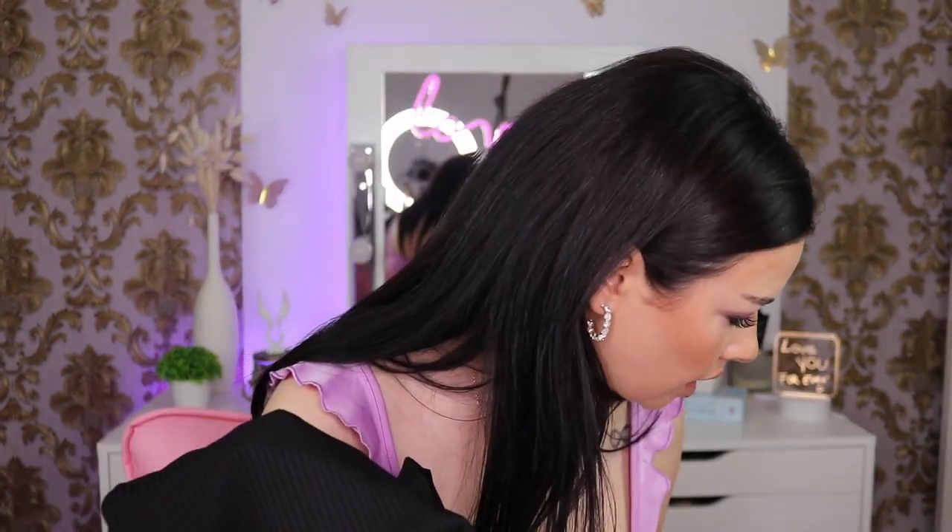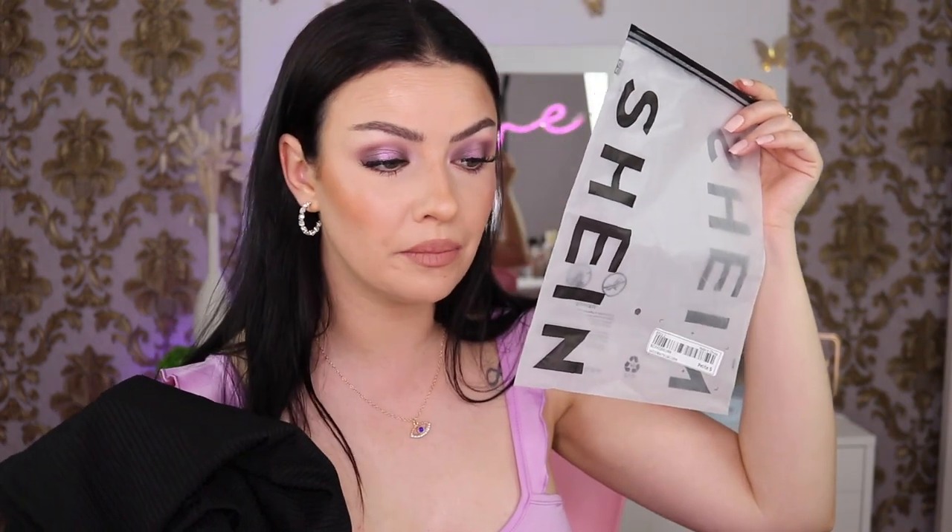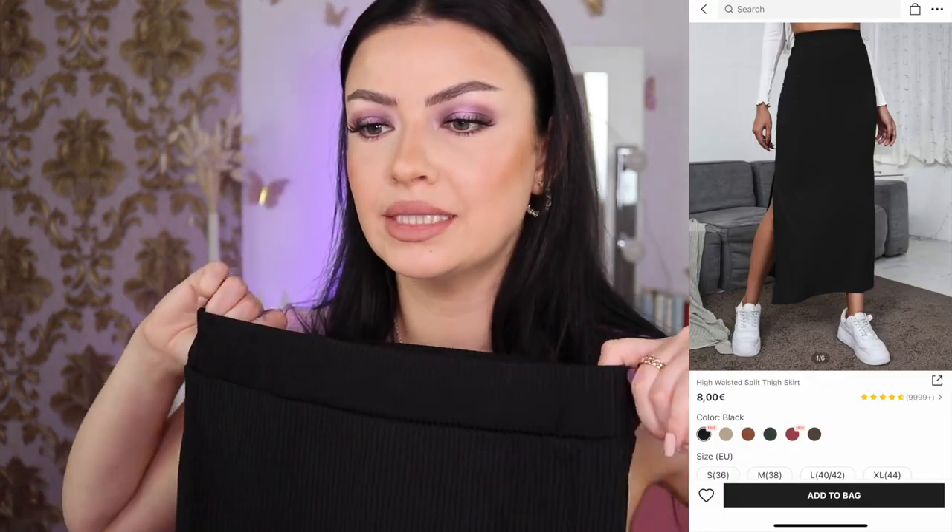Next I got a skirt. I noticed that Shein sends all their items in individual bags, which is really annoying. Shein, please do better — I wouldn't mind if you just put everything in one bag. On some of the bags it says 'made with 100% recycled post-consumer materials — we gave this collected plastic a new life,' which is nice, but it's still very unnecessary to send every single item in an individual bag.